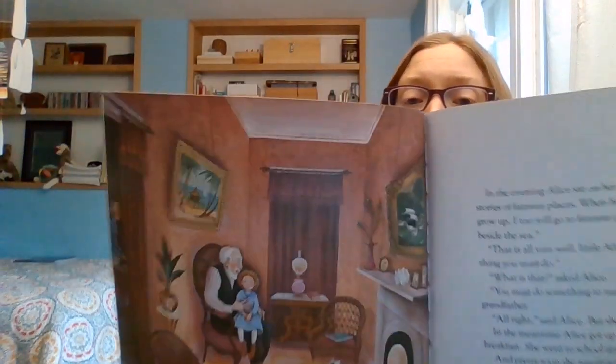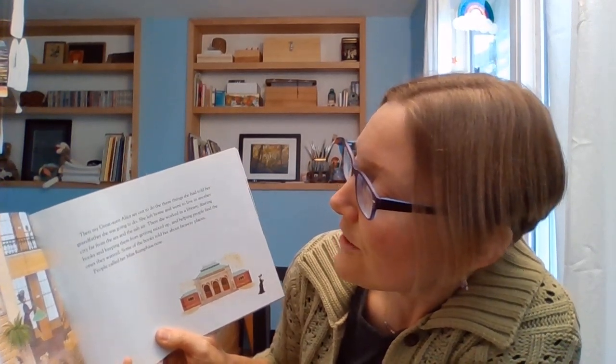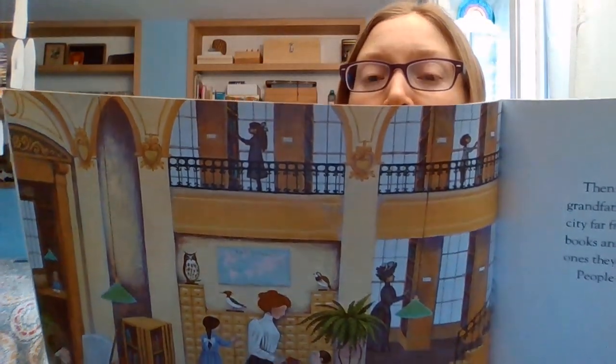In the meantime, Alice got up and washed her face and ate porridge for breakfast. She went to school and came home and did her homework. And pretty soon she was grown up. Here's Alice sitting with her grandfather. Then my great aunt Alice set out to do the three things she had told her grandfather she was going to do. She left home and went to live in another city far from the sea and the salt air. There she worked in the library, dusting books and keeping them from getting mixed up and helping people find the ones they wanted. Some of the books told her about far away places. People called her Miss Rumphius now. Here she is working at the library.